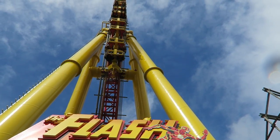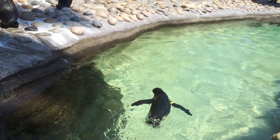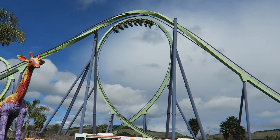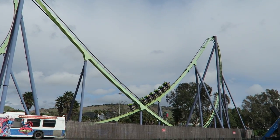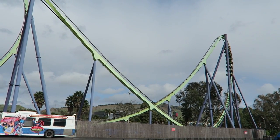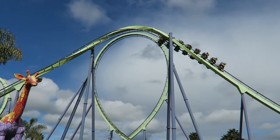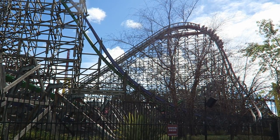So those are the top 10 rides and attractions at Six Flags Discovery Kingdom. This park also has a lot of animal exhibits and those shouldn't be missed, but this video lets you know which rides should be prioritized. What are your thoughts on this park's coasters and non-coasters? What are your favorites? Let me know down in the comments. If you enjoyed this countdown, I'd appreciate it if you gave this video a like and considered subscribing.